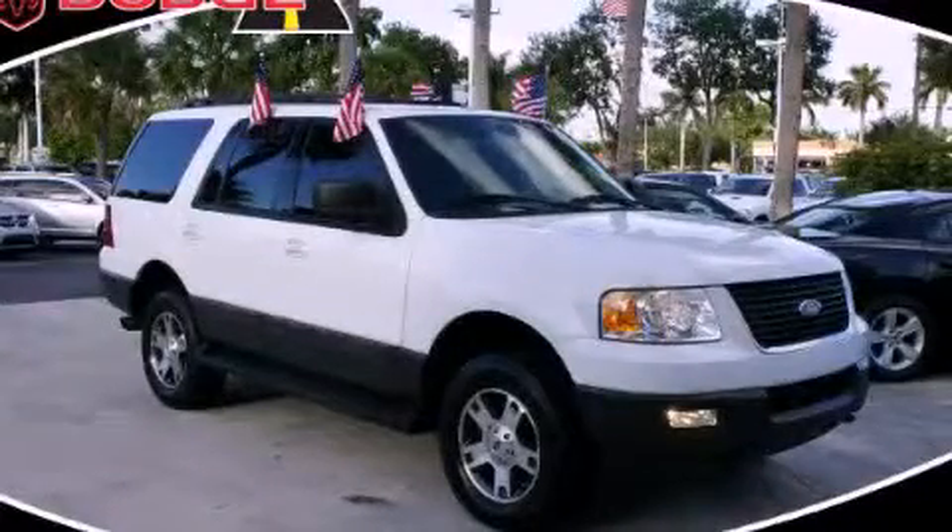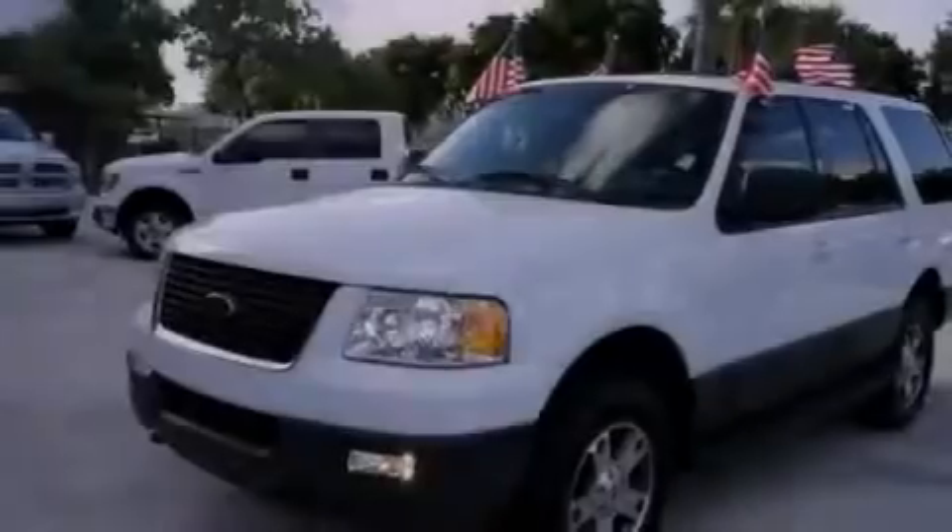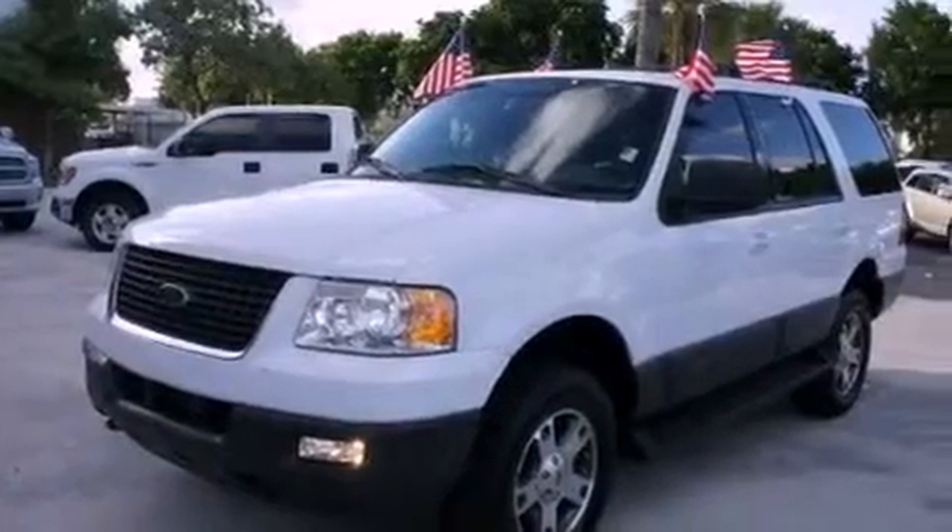This is a 2005 Ford Expedition, a vehicle with safety, comfort, and space. It has a 5.4-liter eight-cylinder engine, an automatic transmission, and four-wheel drive.